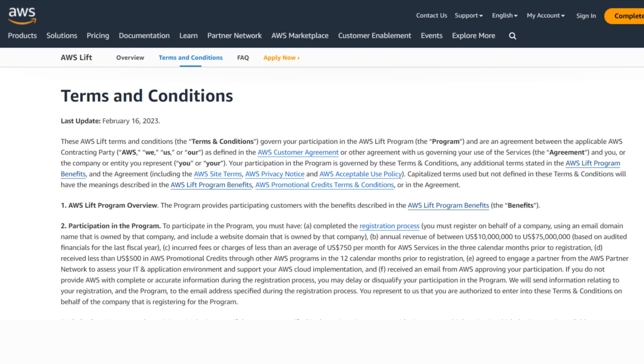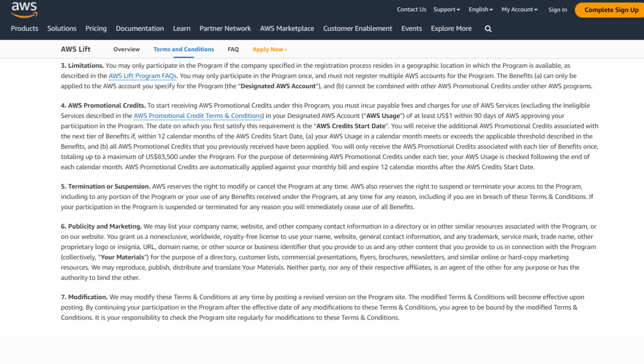The third criteria is that if you already have an AWS account, the incurred fee charges should be less than an average of $750 US dollars per month for AWS services in the 3 calendar months prior to the registration. The fourth criteria is that if you have already received any promotional benefits in your AWS account, the credits should be less than $500 in the 12 calendar months before the registration.